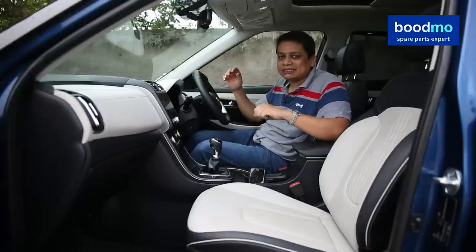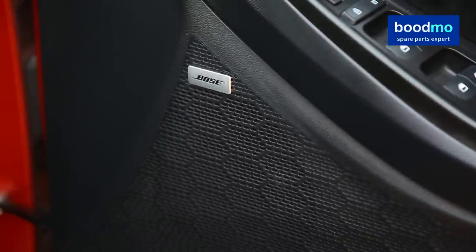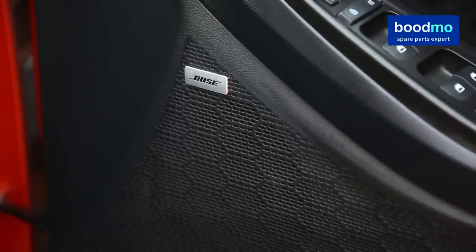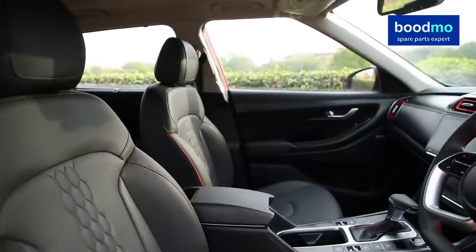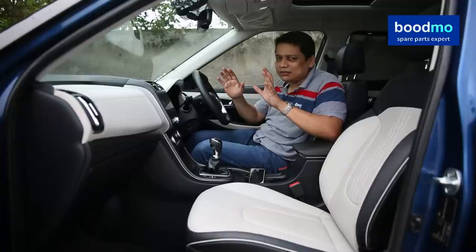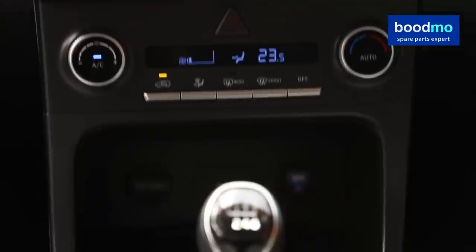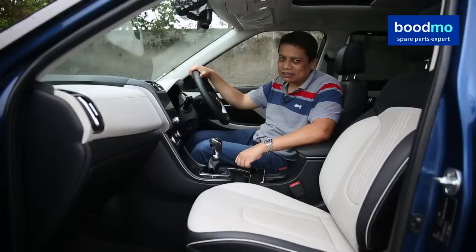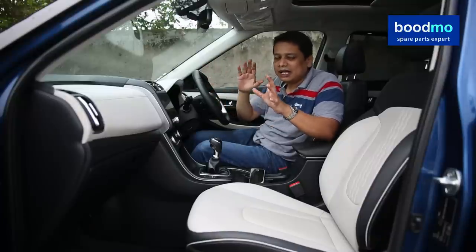Special mention has to be made about the Bose sound system on this car. It's one of the best-sounding stereos on any car up to around 15-20 lakh rupees. Hyundai does a great job with the stereo — it offers very good clarity and very deep notes. If you enjoy going on long trips and enjoy music, the Bose sound system is something you'll truly appreciate. In terms of the interiors, I think it's a seven-star interior and it definitely deserves a double thumbs up from my side.